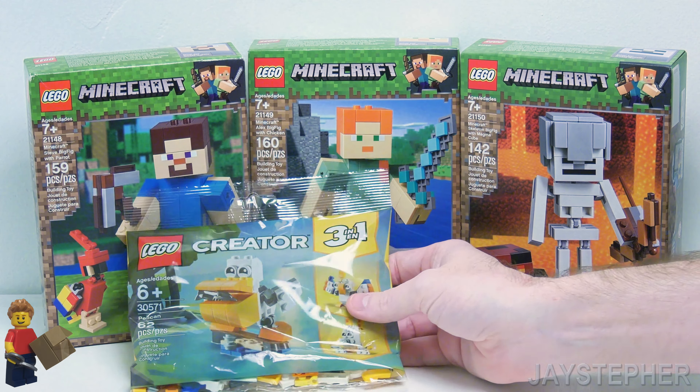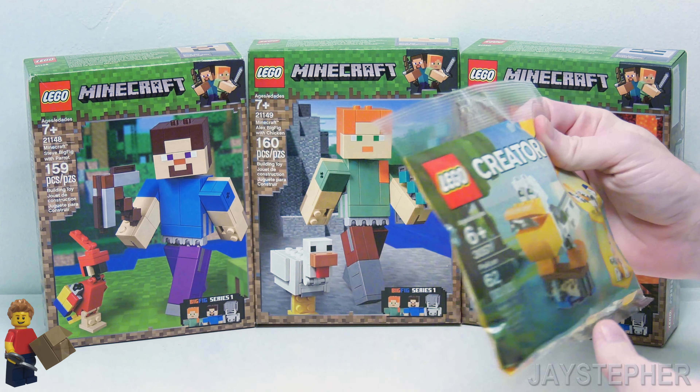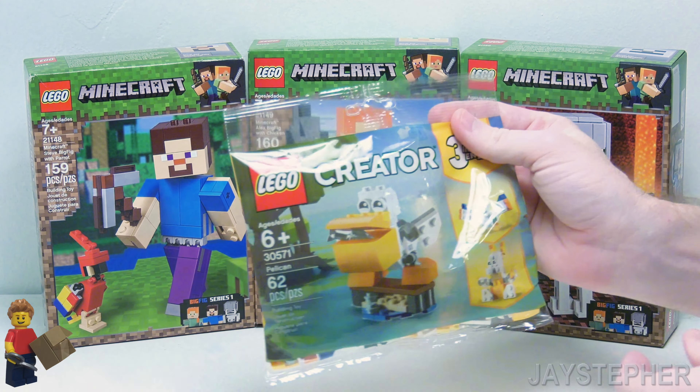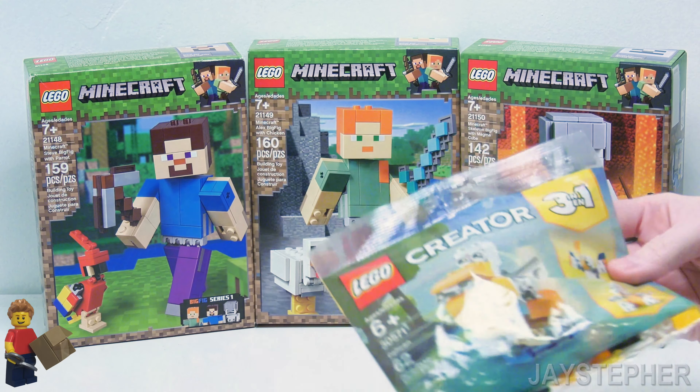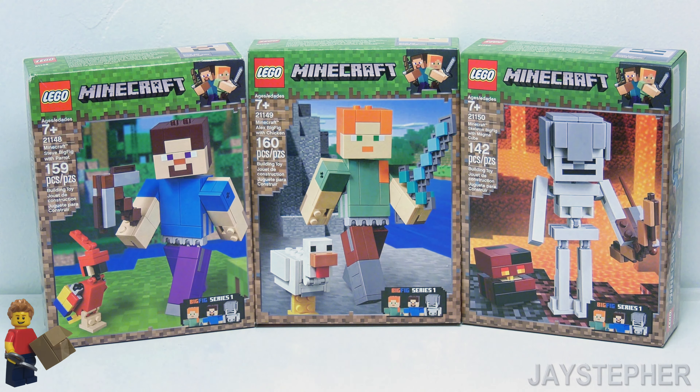Next one is a 3-in-1. This is Pelican, and that is set number 30571. That's a 3-in-1, so that'll be something we'll have to put together in a live stream.